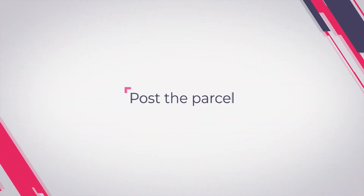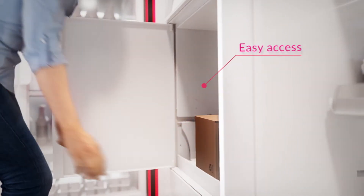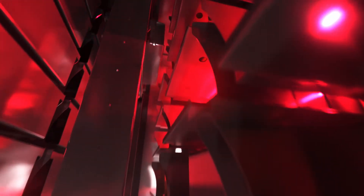You can easily post your parcel too. Enter your code and insert the package. Easy access for both a client and a courier through one collect-and-load door.